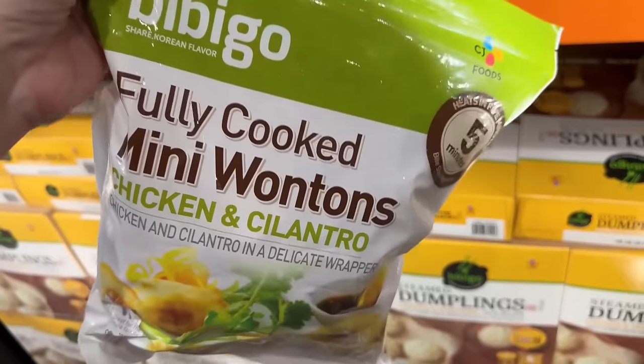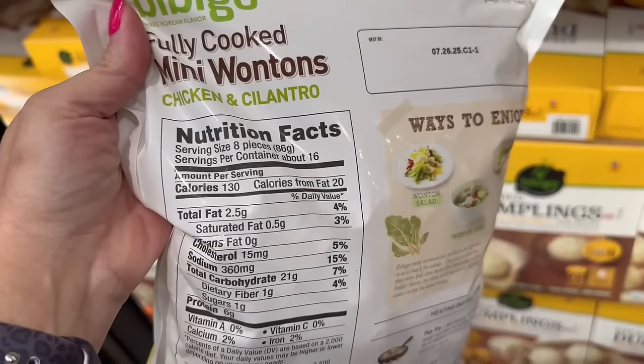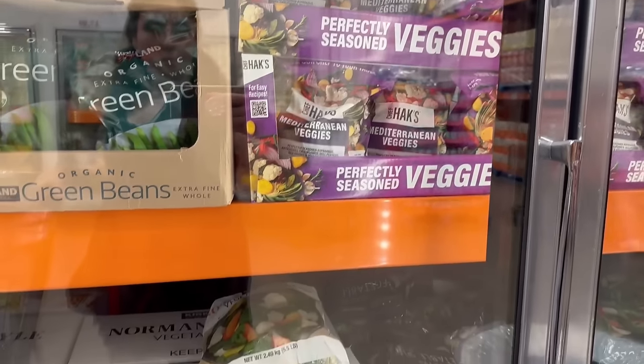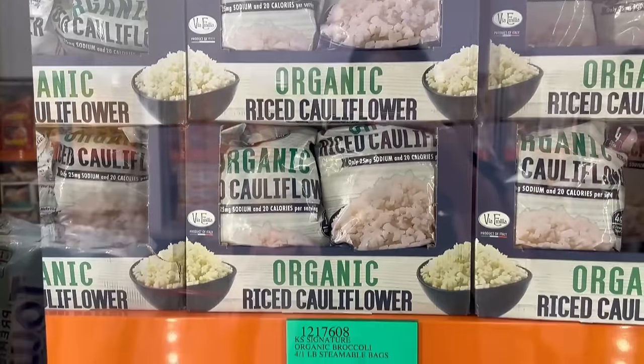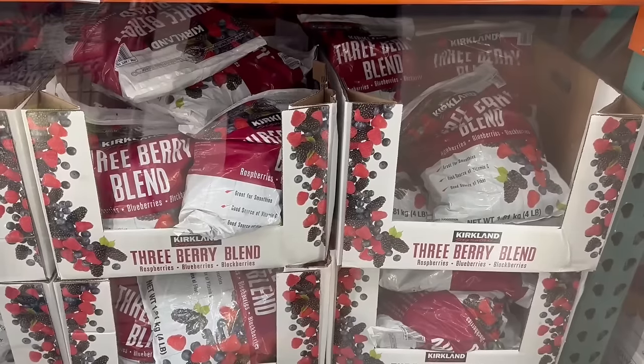Into the freezer section, these Bibigo fully cooked mini wontons are low calorie, low point, and a great side dish. Also, stock up on your frozen vegetables at Costco — they have about 20 different kinds, including cauliflower rice, which is a staple, and it's a great deal. They also carry lots of organic vegetables.